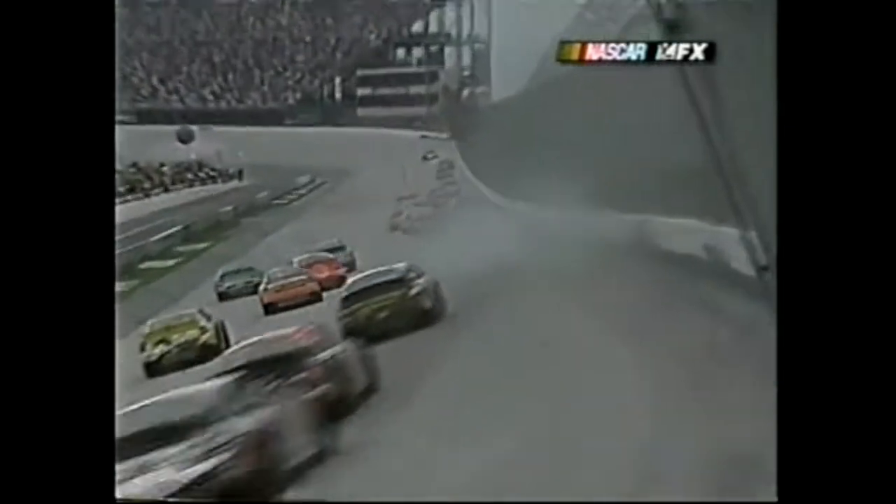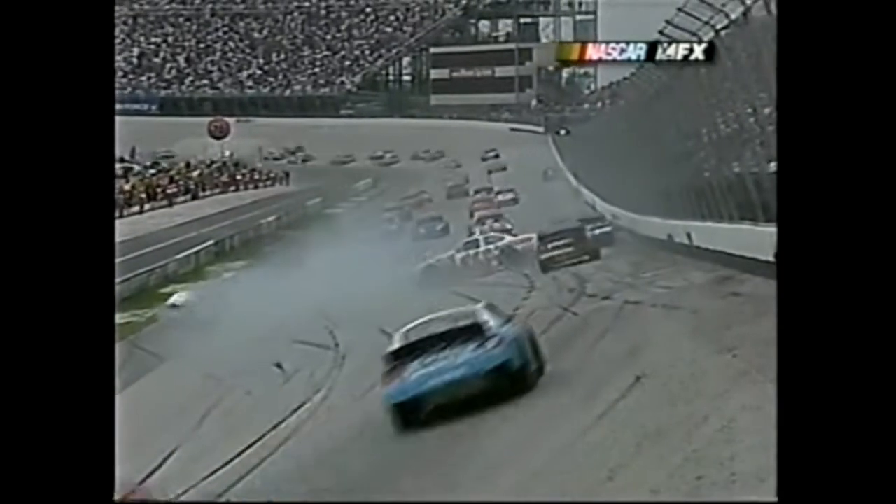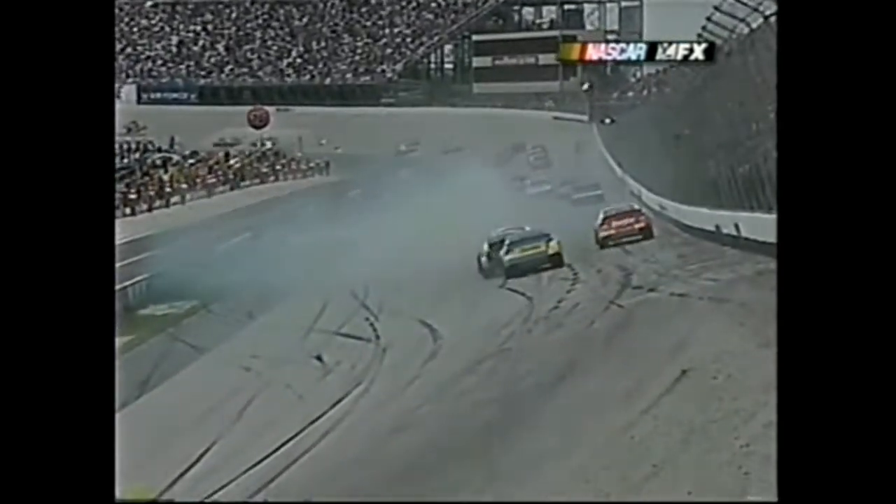Jack's car seemed really good on the long run but a little loose on the get-go. It twitched on him and here these guys come just piling in on each other. Not sure what's going on with the spotters today.